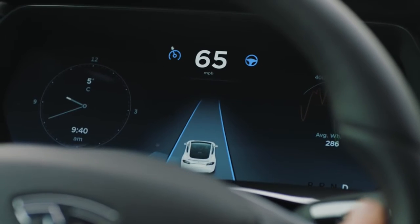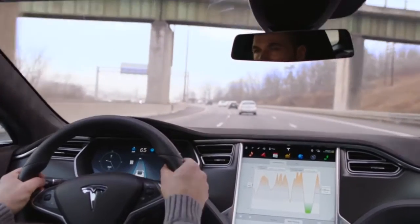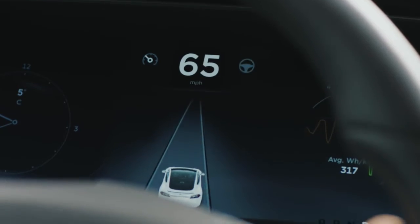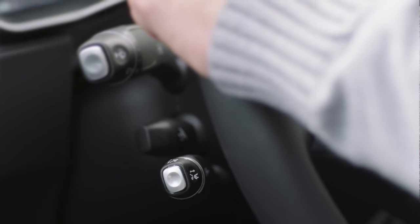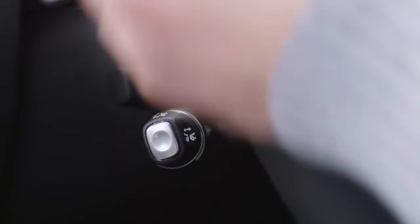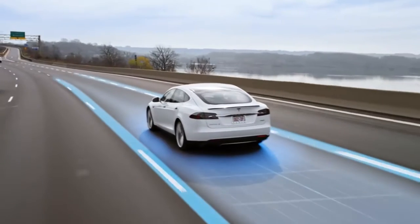To the left and right of the speedometer, find the icons for traffic-aware cruise control and autosteer. These appear as grey when available and blue when active. Use the cruise stalk to engage traffic-aware cruise control. Pull it towards you once to engage smart speed and twice to activate autosteer as well.